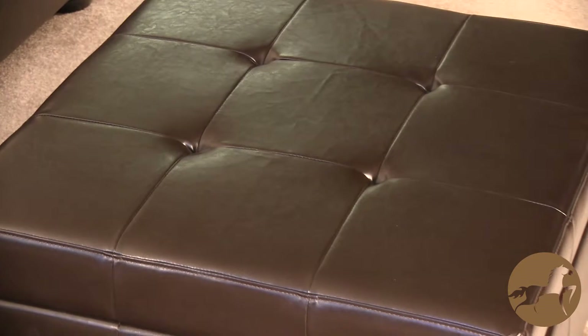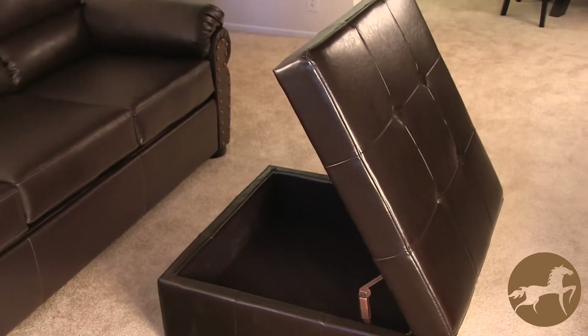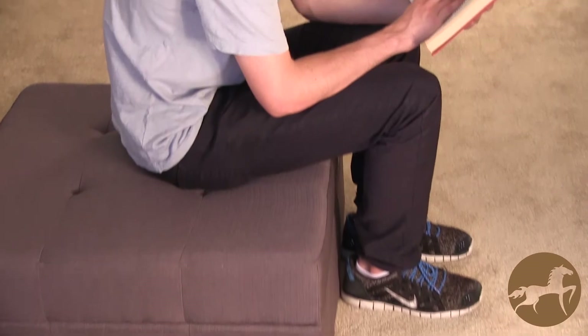Introducing the Chatsworth Storage Ottoman. This beautiful ottoman's classic style will add a touch of class to any room, while the bonded leather or mauve gray fabric top with its inverted tufting can easily accommodate trays or be used as a foot rest or additional seating.